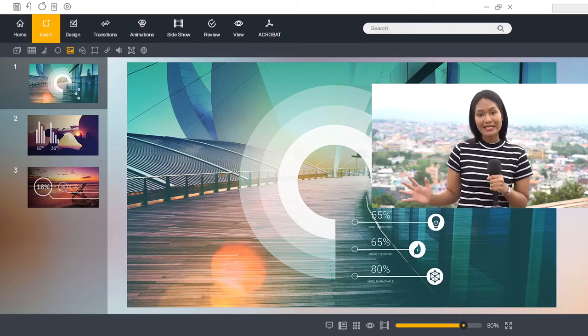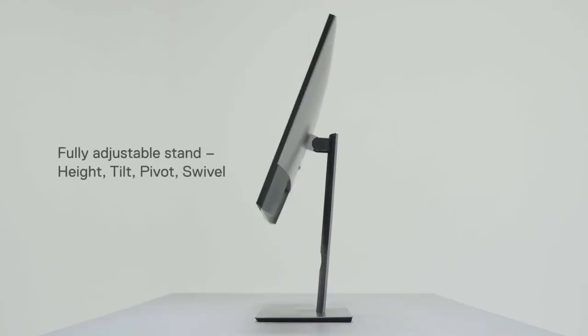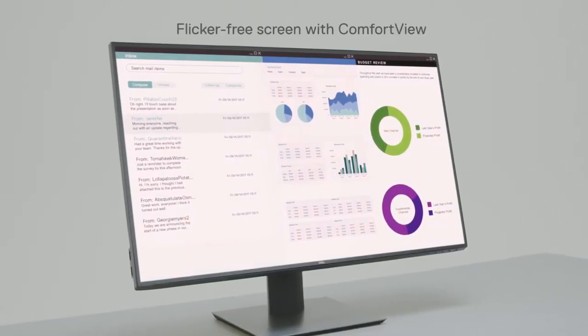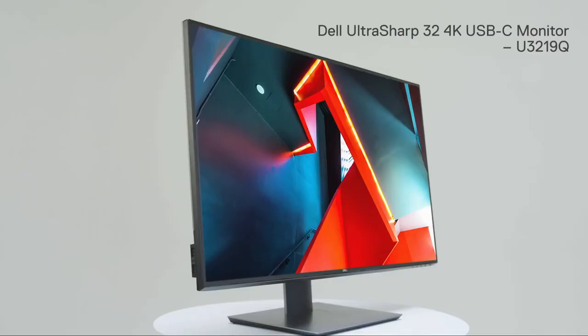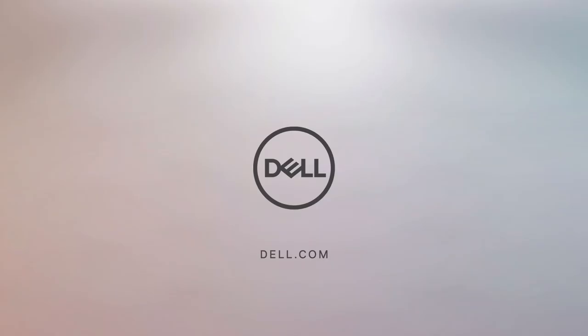And it does so with TUV certification, ensuring it remains flicker-free and easy on the eyes during extended sessions. Other bonuses include 90-degree rotation, a built-in KVM switch, and a three-year warranty. Overall, Dell's U3219Q offers excellent color and a true HDR experience at 4K resolution.